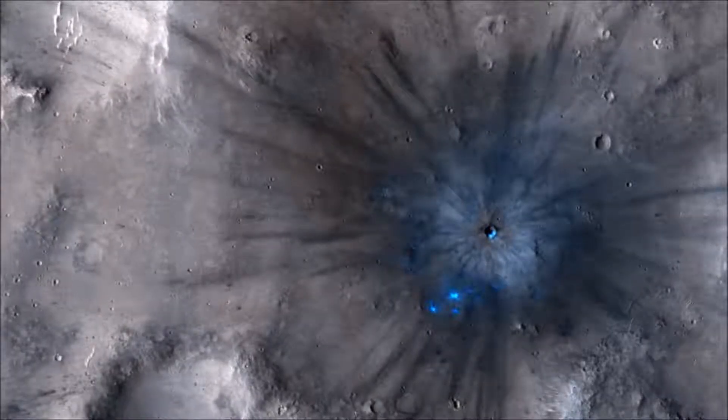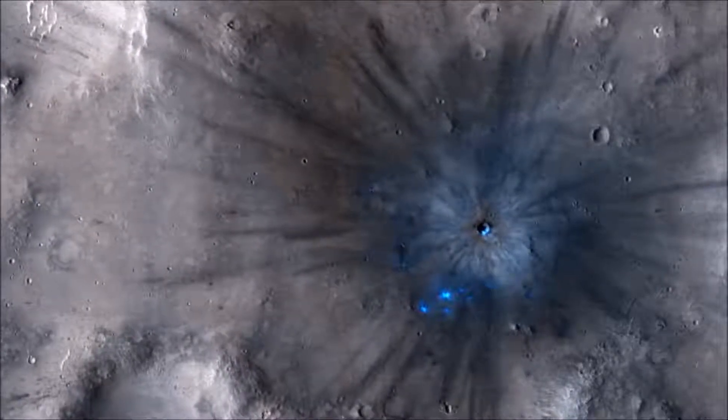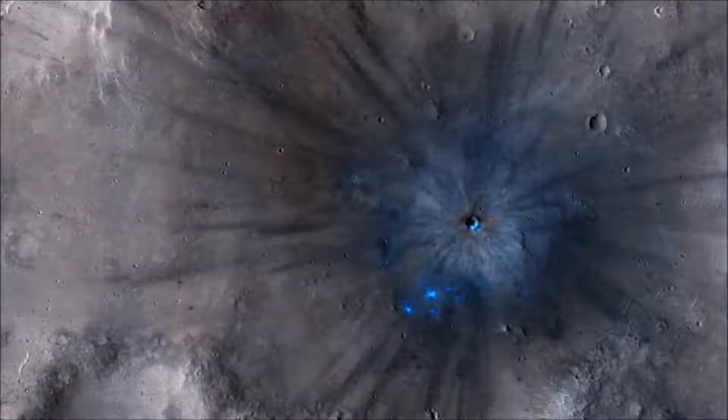This new crater, which formed explosively at the point of impact, has a diameter of roughly 8 meters, but its surrounding blast zone and ejecta extend over a kilometer, about one mile beyond the crater itself.